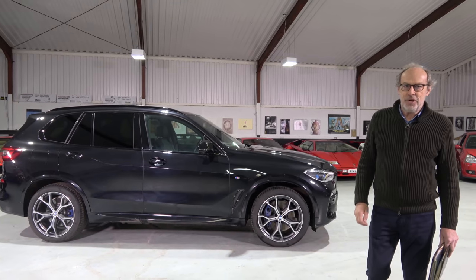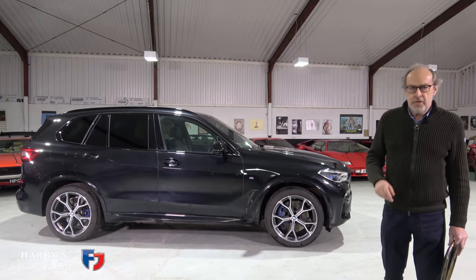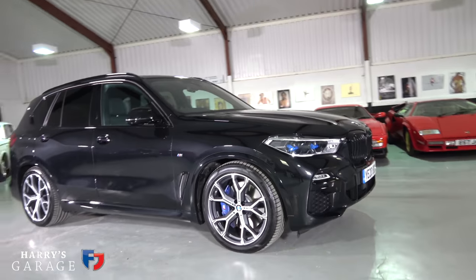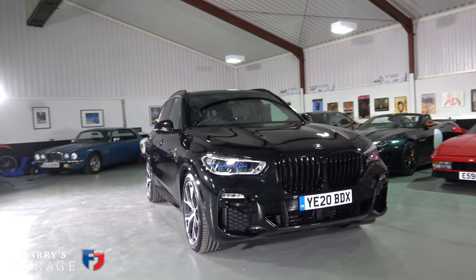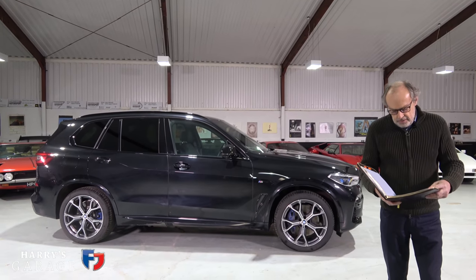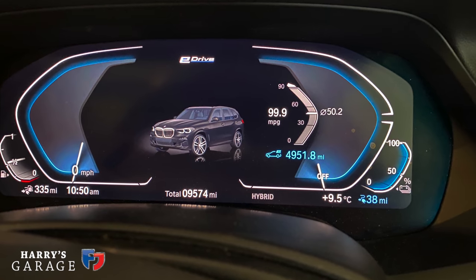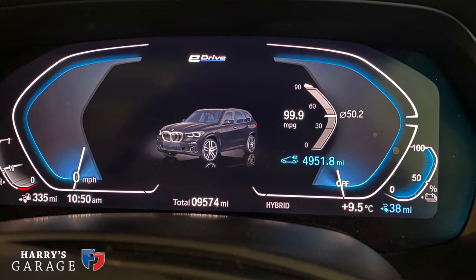Welcome to a new Harry's Garage video. Today's car is our long-term BMW X5 45e, this plug-in hybrid that arrived in the garage six months ago in August. Three drivers — myself, my wife, and my son — have done a total of 9,574 miles in the last six months, which with lockdown and things is a surprising number.